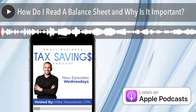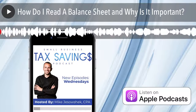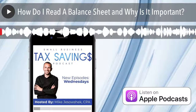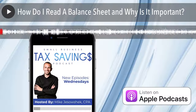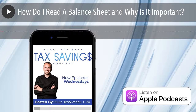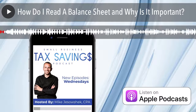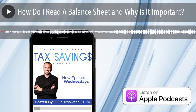Welcome to the Small Business Tax Savings Podcast, powered by JETRO. Each week, we bring extremely valuable accounting and tax tips specific to small business owners. You will be on your way to growing your business and putting more money in your pockets. Hello, small business owners, and welcome back to another episode. I am your host and founder of JETRO, Mike Jezoshek.